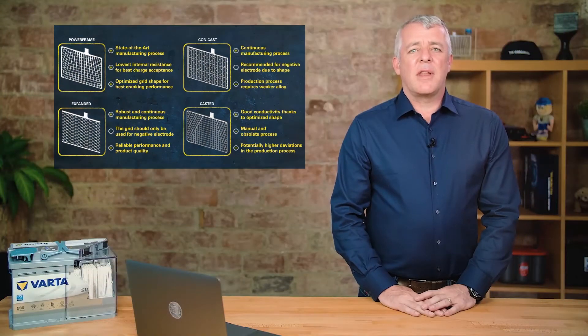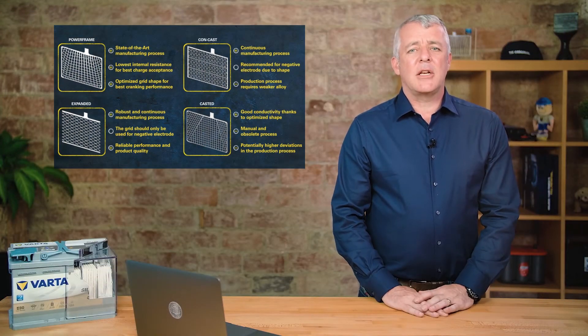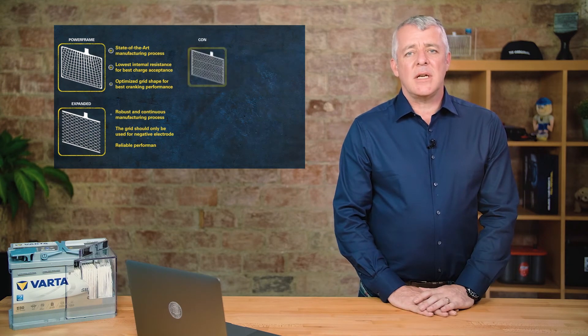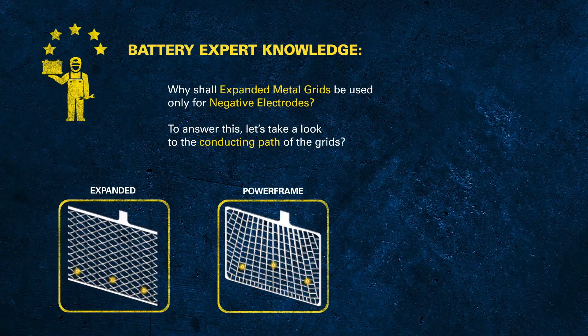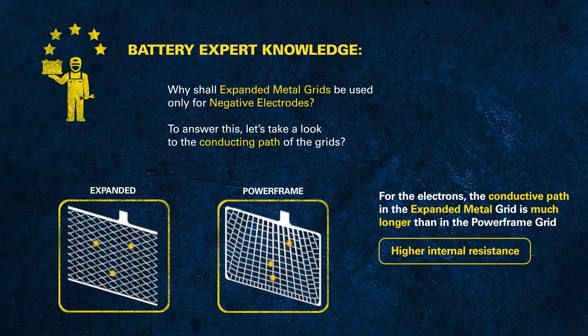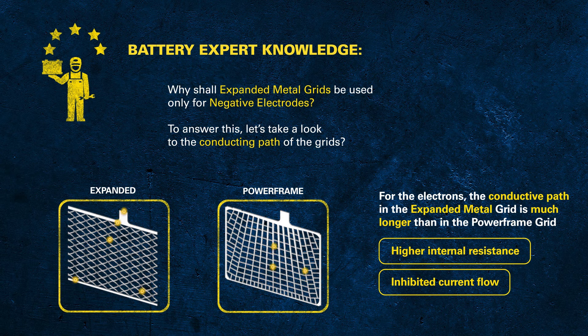We briefly touched on the fact that Varta only uses an expanded grid for their negative plate, and that the powerframe grid has superior conductivity due to its shape. The role of the grid is to carry the current produced in the plates to the connectors. The animation illustrates very clearly that the conductive path of the electrons is much longer in the expanded grid than in the powerframe grid. With regard to battery performance, this longer path means a higher internal resistance and an inhibited current flow. Keep this in mind also for the next part.